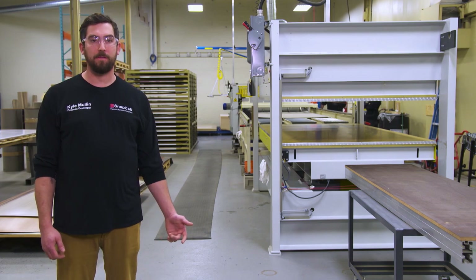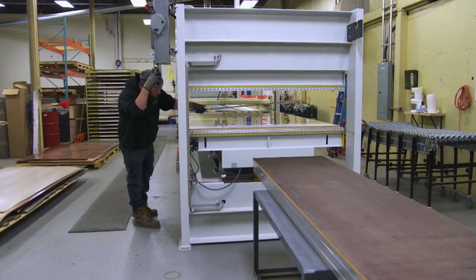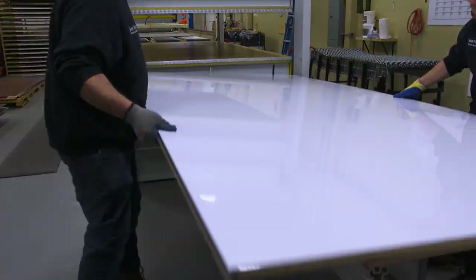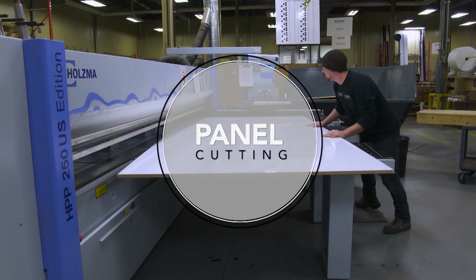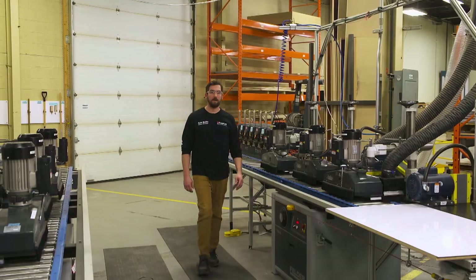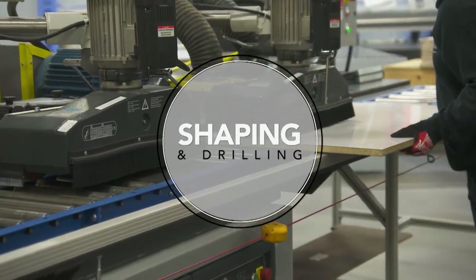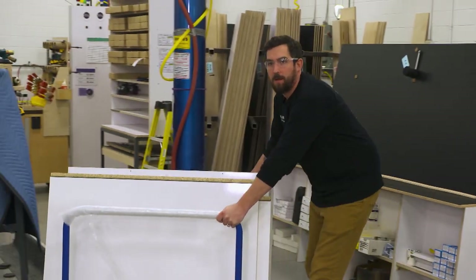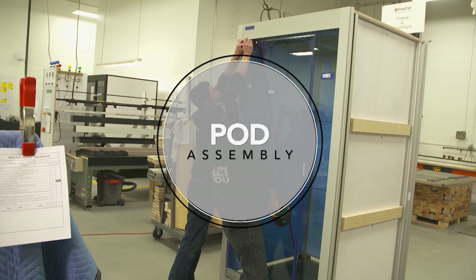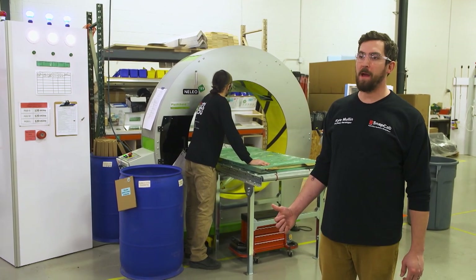Welcome to the first stage of pod manufacturing: panel production. Large sheets of flake are placed into the glue and press machine and pressed with any type of laminate you might see on the outside of a pod. Once the panels are pressed, they get cut to size on the beam saw. Then they're placed through the shaping and drilling machine. Once the panels are completed, the glass door is hinged and brought to the final assembly cell, where the pod is fully assembled. After assembly, the pod is brought to the packaging cell where it's wrapped for packing.